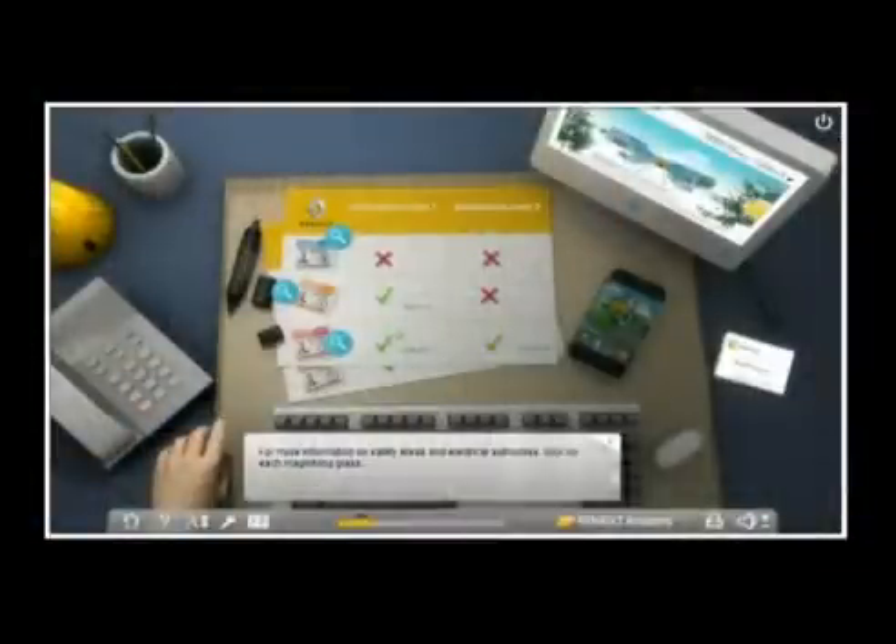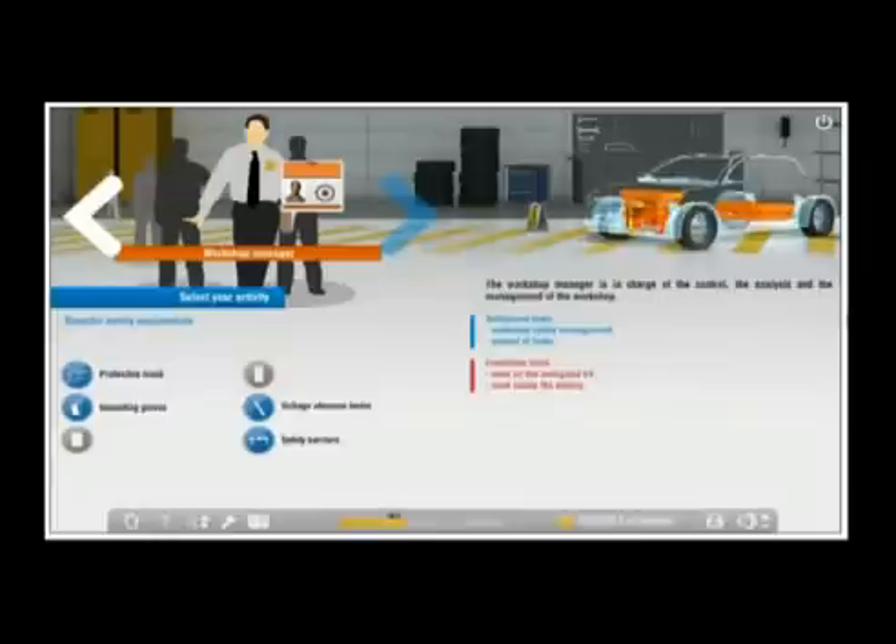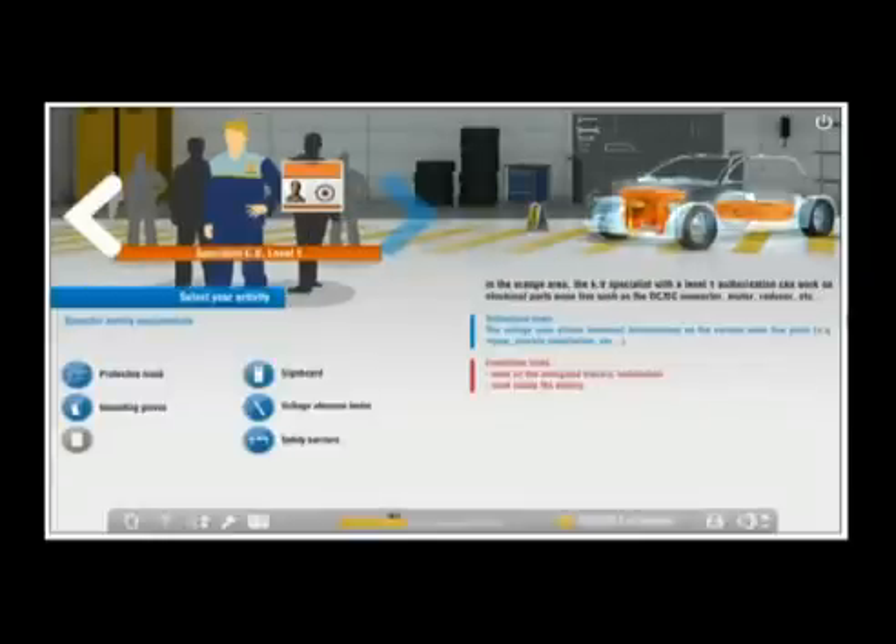The employer must check that their employees have the necessary training for their safety, because this is entirely their responsibility.